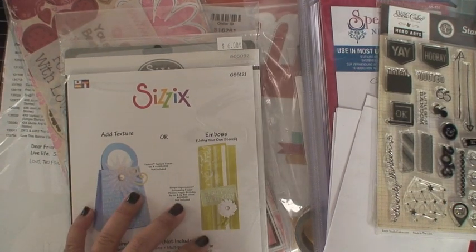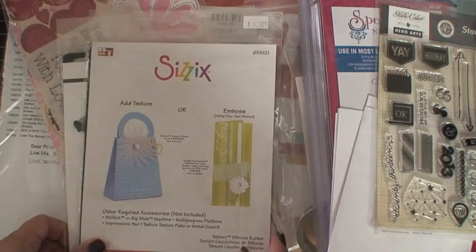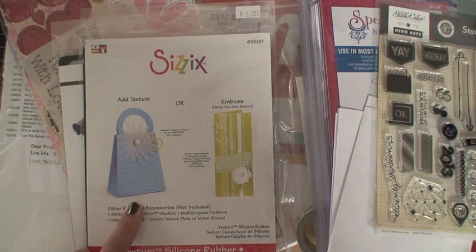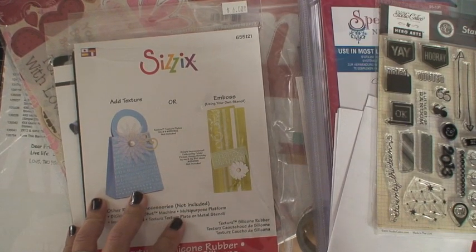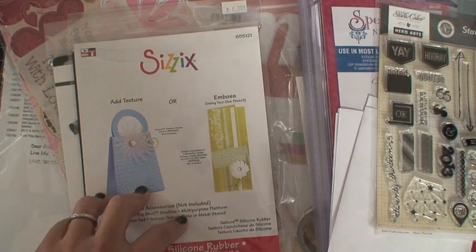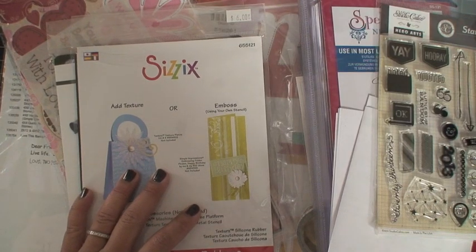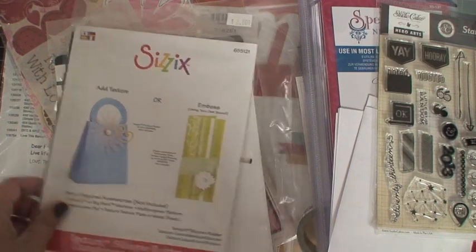Anyway, this morning is a combined haul. I purchased these things on Cyber Monday, Black Friday, or maybe both. First things first — I ordered a couple of things from a place I've never bought from before. I saw a lady on YouTube whose shop is called Scrapbooking Made Simple. She had 20% off everything in her store, so I purchased a couple of things.